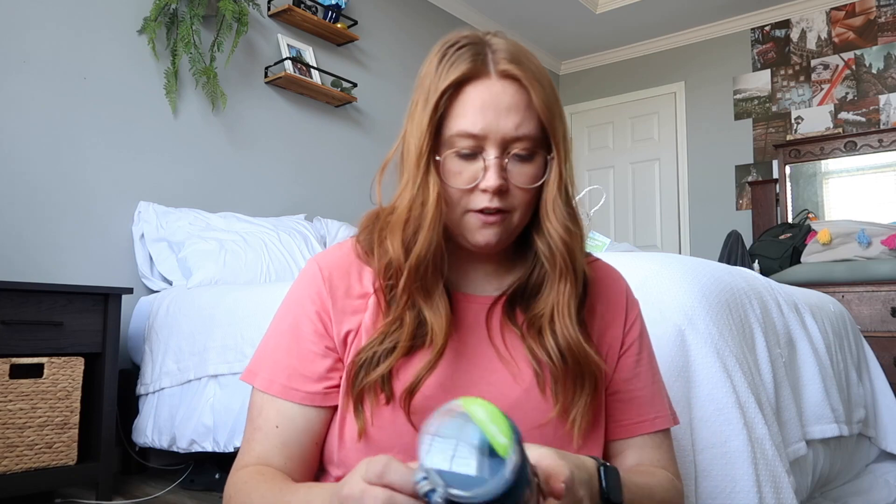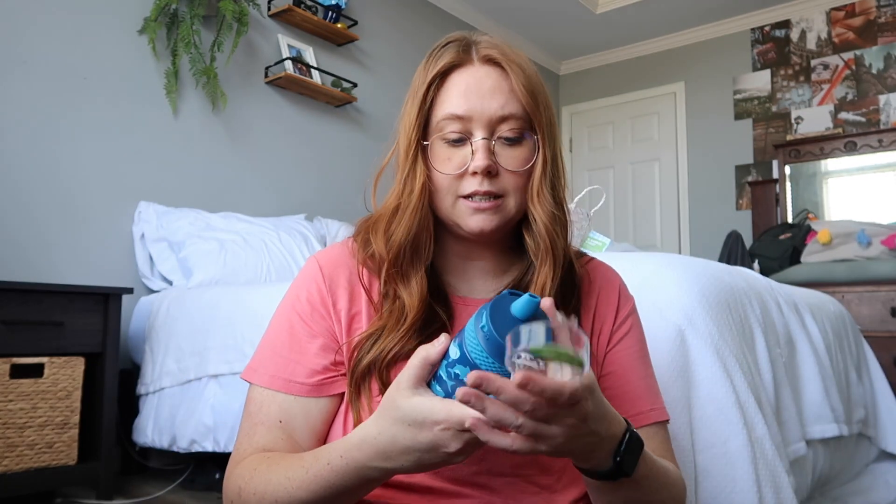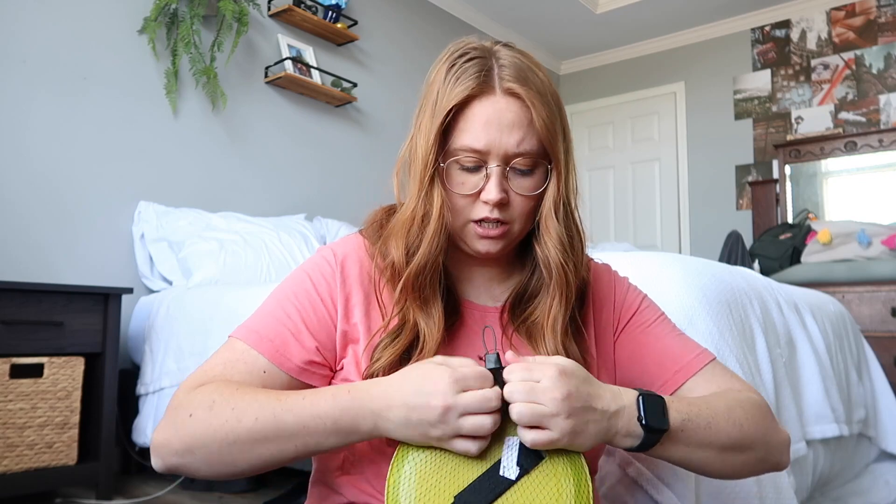The last thing I got was a water bottle for him from the brand Ello. He loves water bottles - he drinks out of my Stanley every single day - so I figured it was time to get him a new cup. This one pops off with a little straw, and sticking with the shark theme it has sharks on it. We also got some Kit Kats because that's his favorite candy, so a mini Kit Kat inside the Easter eggs is going to be really exciting for him.